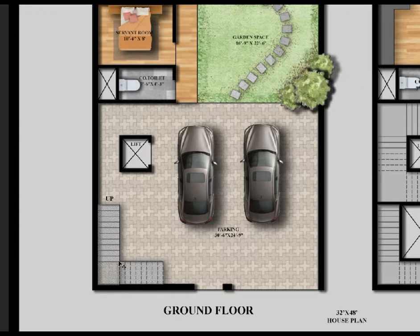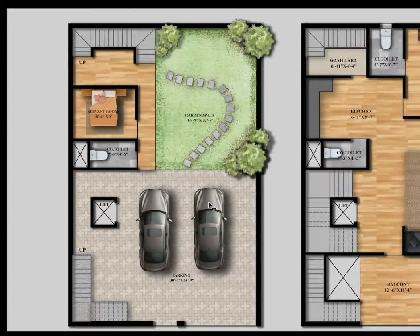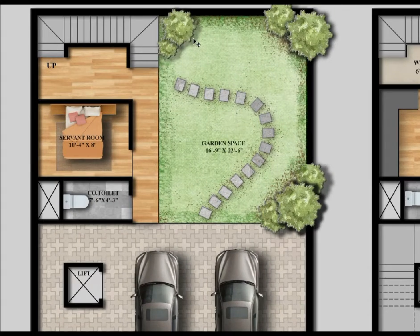The staircase is on the first floor. This is the parking portion — the parking size is 30 feet 6 inches by 24 feet 9 inches. This is for two cars and two wheelers. Here is the garden space, which is 16 feet 9 inches by 22 feet 6 inches.